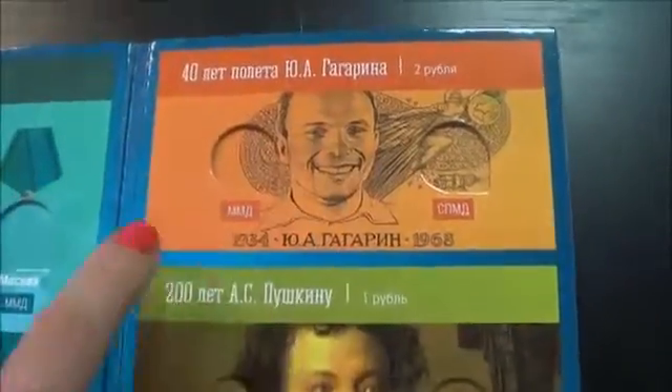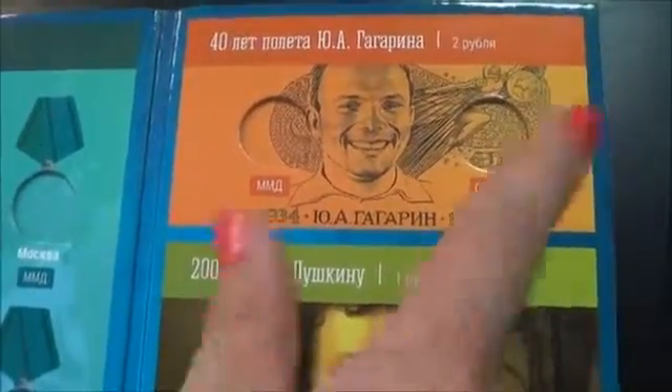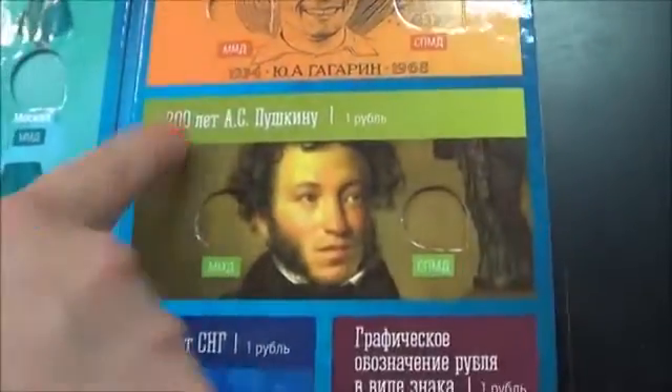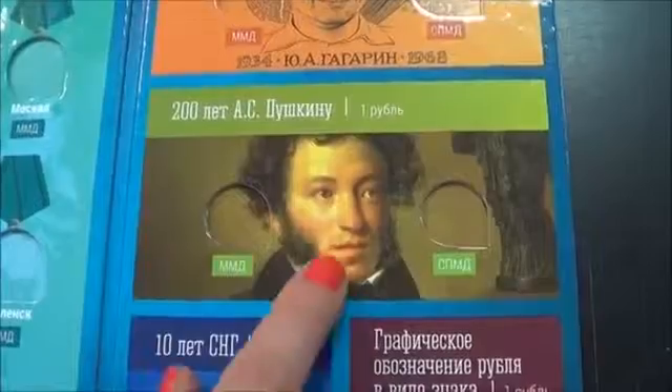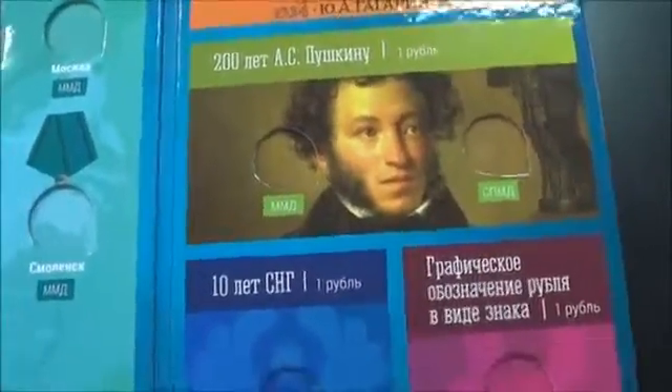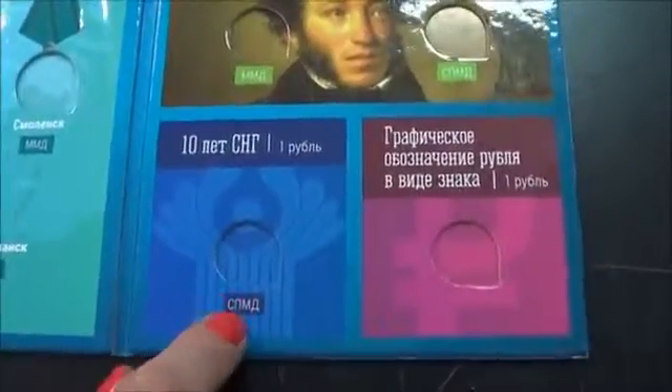We also have spots for the series 2 rubles — the 40th anniversary of the flight of Yuri Gagarin, with Moscow and St. Petersburg mint marks. For 1 ruble we have the 200 years of great Russian author Alexander Pushkin, also with Moscow and St. Petersburg mint marks.